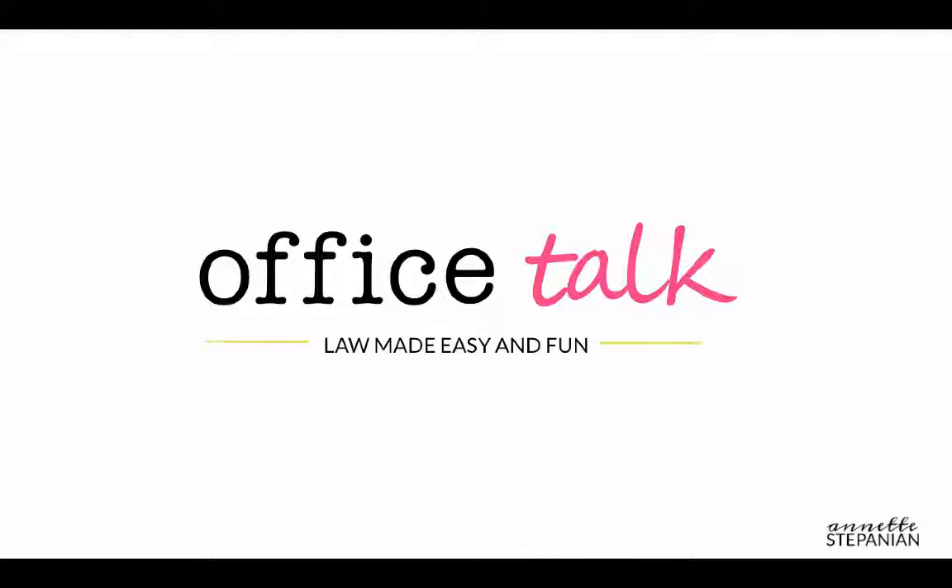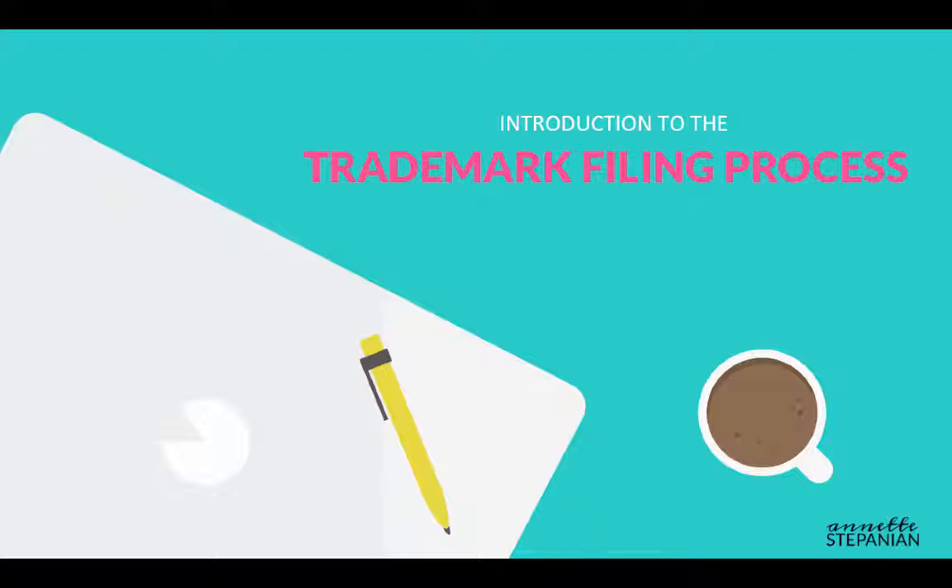This is Office Talk with Annette Stepanian. Hi everyone, I hope you're having a fantastic week. Today I wanted to give you a quick introduction about what you can expect when you want to file your trademark with the U.S. Patent and Trademark Office. Specifically, I'm going to walk you through the four most common steps for doing so.